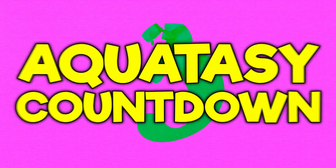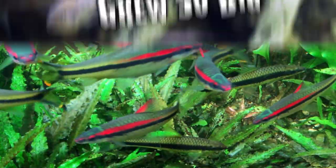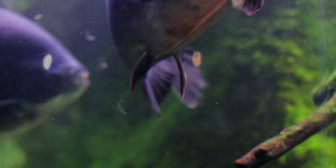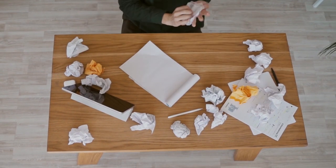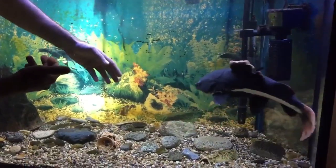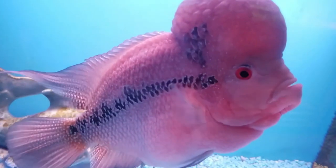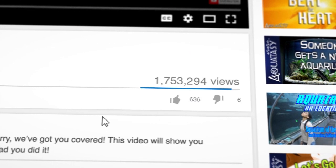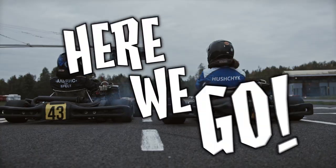Hey everybody, I'm C. Andrew Nelson, founder of Aquatacy, and it's time again for the Aquatacy Countdown. Eight aquarium fish you didn't know grew so big. These are eight freshwater fish species that, although are sold at a small size, can grow to be whopping huge tank busters. For the purposes of this list, I've eliminated some obviously big species, such as arowanas or red tail catfish, focusing instead on fish that you may not realize grow as large as they do.